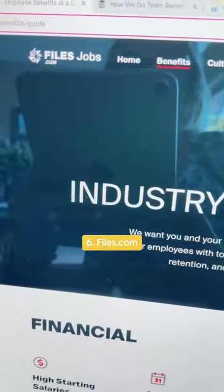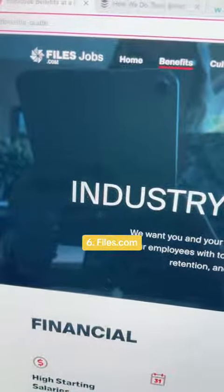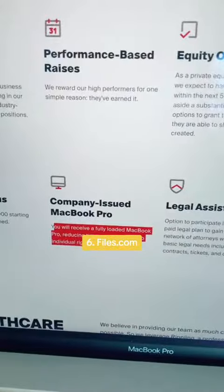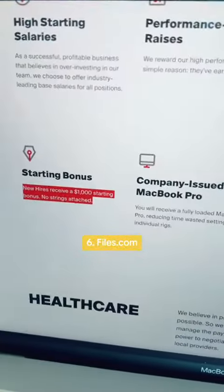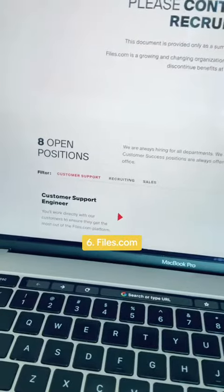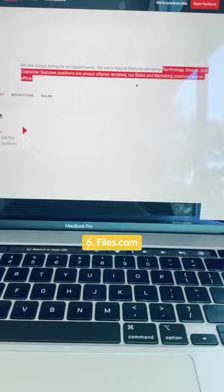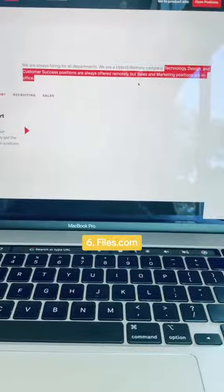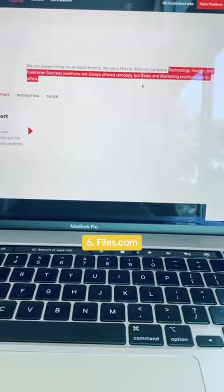The sixth and final company you can explore is Files.com. They offer a wide variety of benefits including a company-issued MacBook Pro, and they also give you a starting bonus of $1,000. They currently have eight open positions; technology, design, and customer success positions are always offered remotely, but sales and marketing positions are in office.